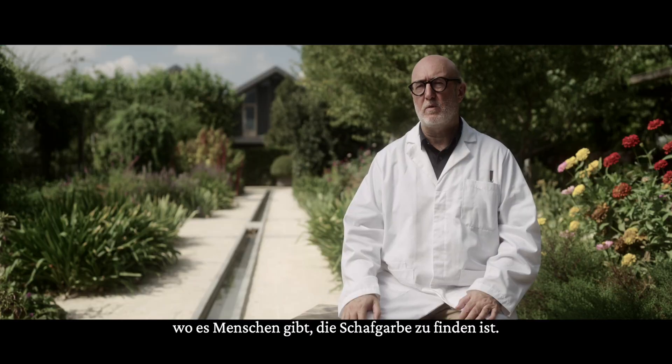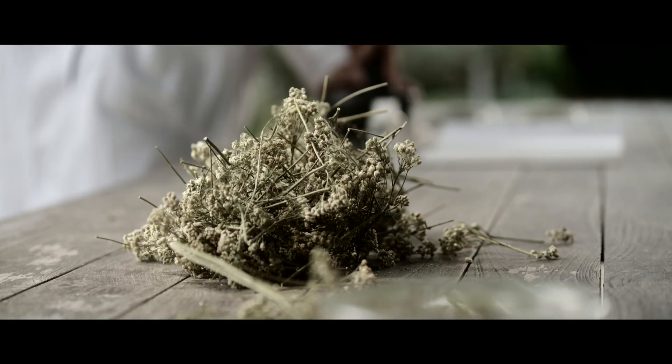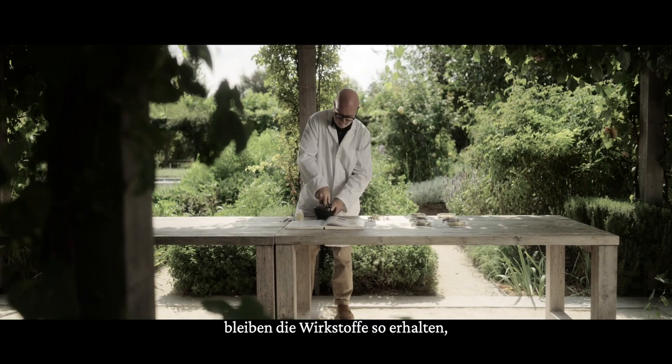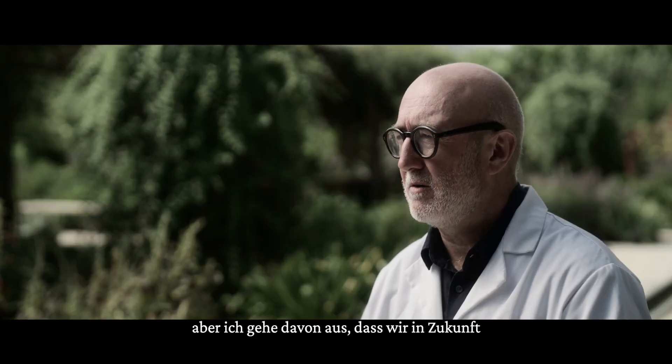What you find globally is that where you find humans, you find yarrow. It used to be called the heal-all plant because yarrow was traditionally used for wound healing. By using green technology, we're actually preserving the active ingredients as they are in the natural world. It's something we've really touched on and we're going to be doing a lot more work on yarrow over the coming years.